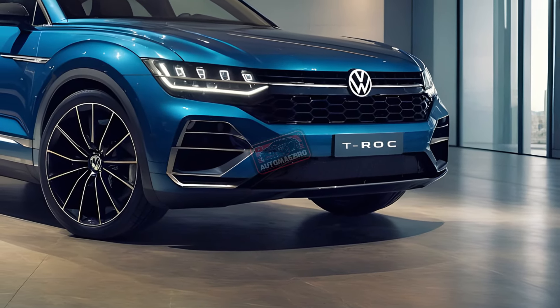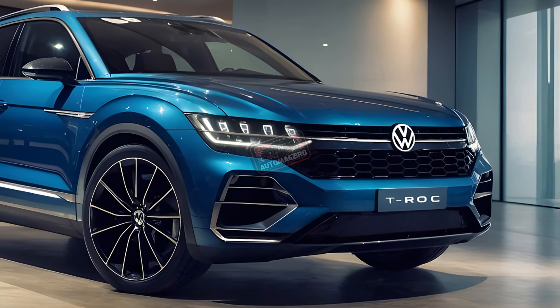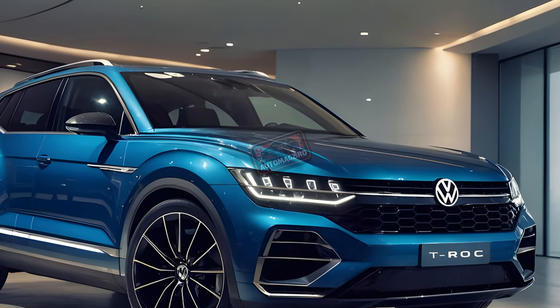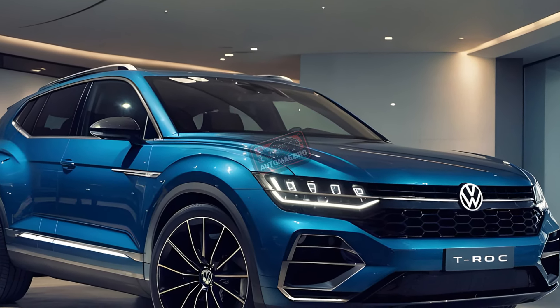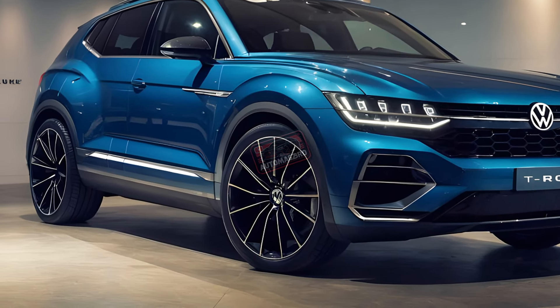Today we're taking a closer look at the upcoming 2025 Volkswagen T-Roc. This popular compact SUV is getting a major makeover, and it might be Volkswagen's last hurrah for internal combustion engines. The new T-Roc borrows some design inspiration from its big brother, the Tiguan.